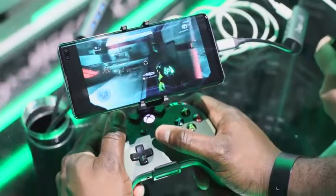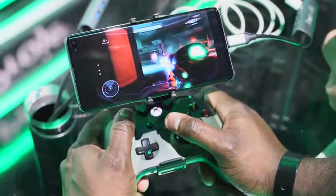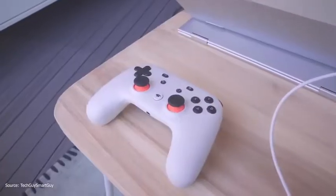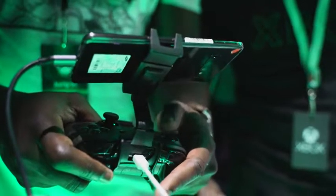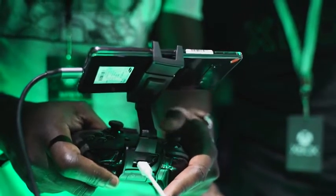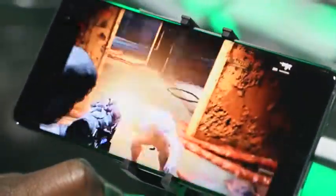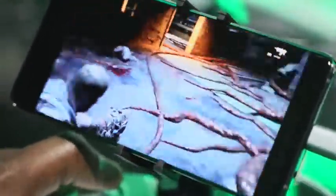Those are the differences between both services. I still want to see more from Project xCloud — we only got to see it in a controlled environment. With Stadia, our buddy TechGuySmartBuy has a full video you can check out; that was also in a controlled environment. We want to see how both actually work at home and in different places. With Project xCloud, we have to wait until October — no specific date yet — but if you own an Xbox already, that's your path in. If you don't, they'll have ways to use the service too.